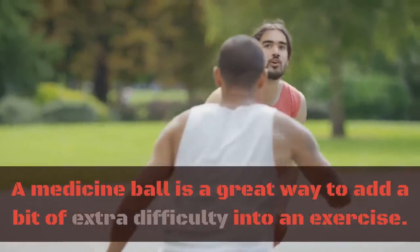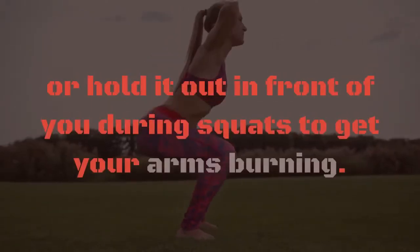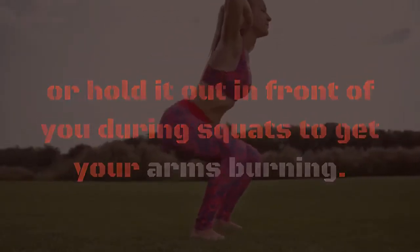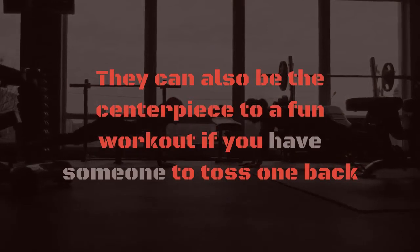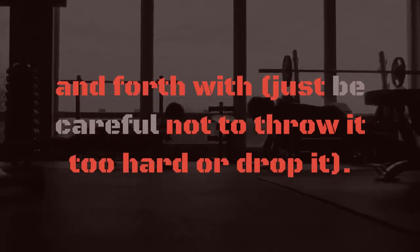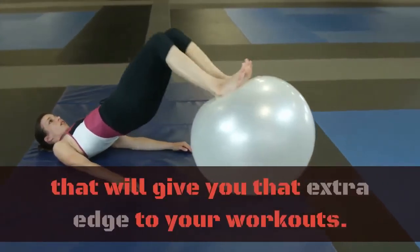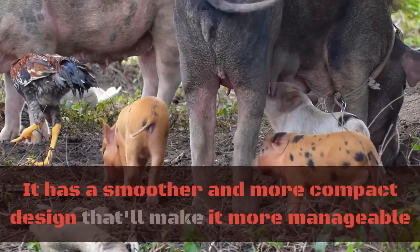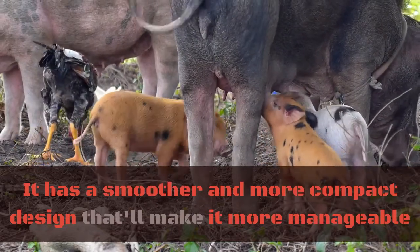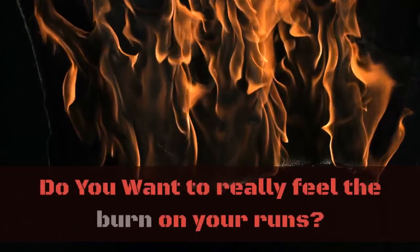Medicine ball. A medicine ball is a great way to add a bit of extra difficulty into an exercise. You can throw it into sit-ups to add some weight, or hold it out in front of you during squats to get your arms burning. They can also be the centerpiece to a fun workout if you have someone to toss one back and forth with — just be careful not to throw it too hard or drop it. A basic exercise ball is a simple and fairly affordable option that will give you that extra edge to your workouts. It has a smoother and more compact design that'll make it more manageable while you're working out and less of a space hog when stored. Number eight: